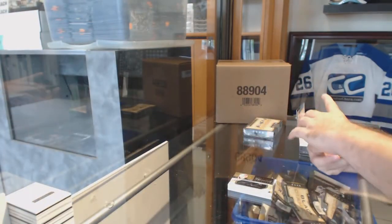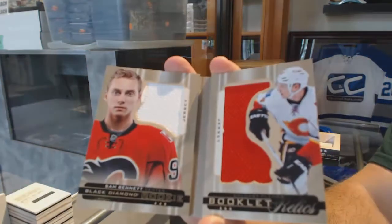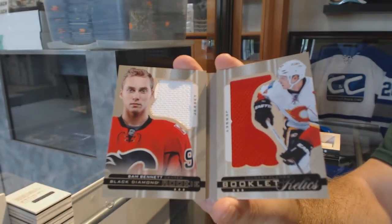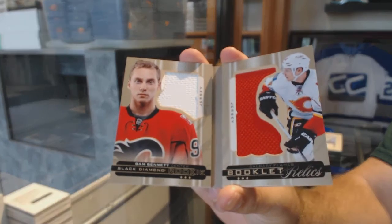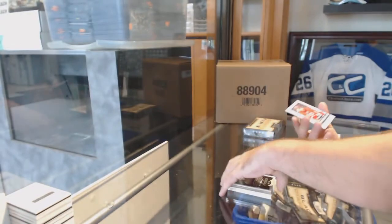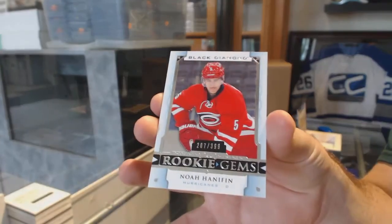A Rookie Booklet Duel Jersey numbered $299 for the Calgary Flames, Sam Bennett. That's a good one. Sam Bennett at $299. And for the Carolina Hurricanes, $399, Noah Hannafin.